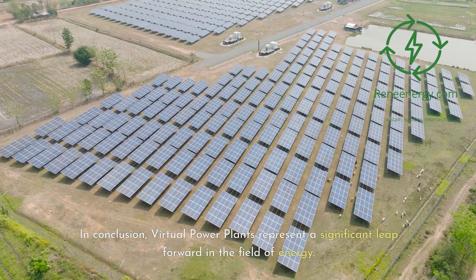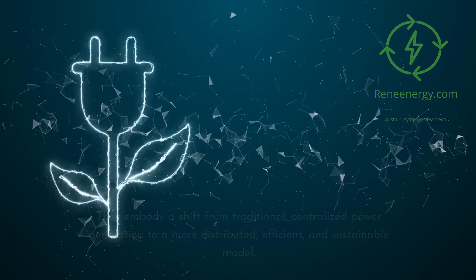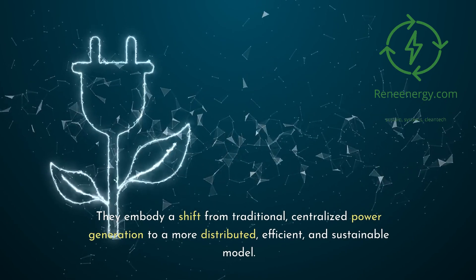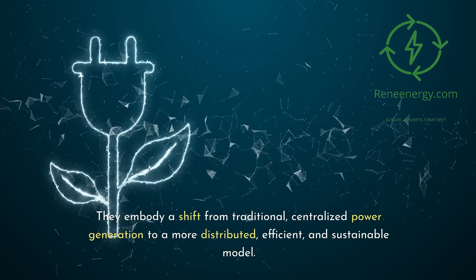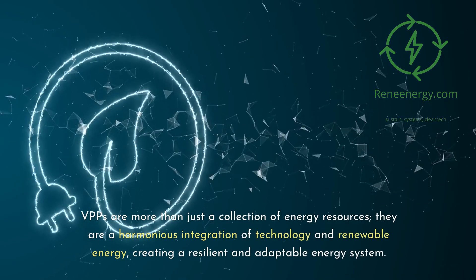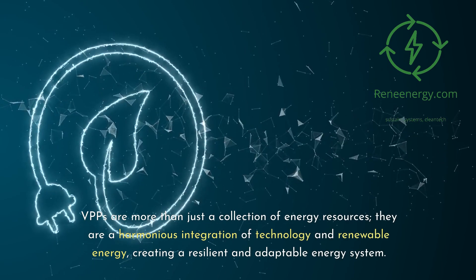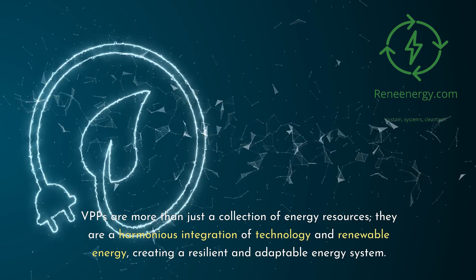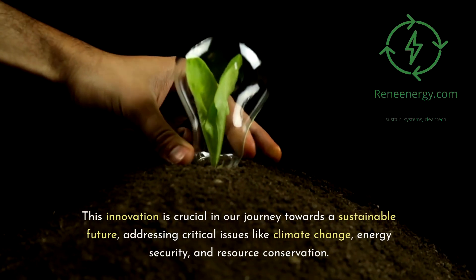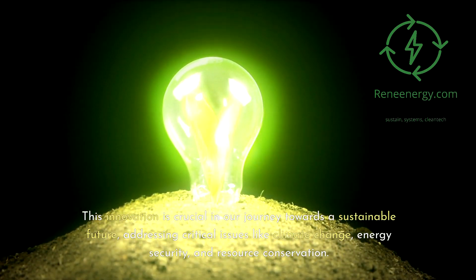In conclusion, virtual power plants represent a significant leap forward in the field of energy. They embody a shift from traditional, centralized power generation to a more distributed, efficient, and sustainable model. VPPs are more than just a collection of energy resources — they are a harmonious integration of technology and renewable energy, creating a resilient and adaptable energy system. This innovation is crucial in our journey towards a sustainable future, addressing critical issues like climate change, energy security, and resource conservation.